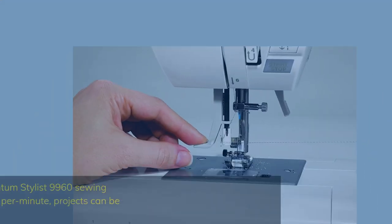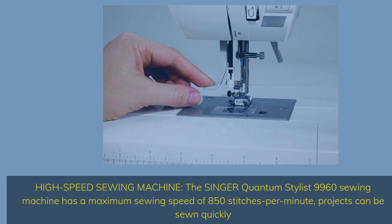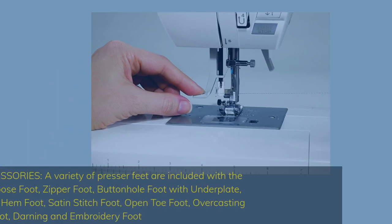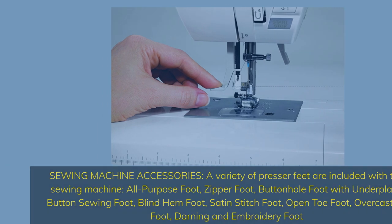High Speed Sewing Machine — the Singer Quantum Stylist 9960 has a maximum sewing speed of 850 stitches per minute, so projects can be sewn quickly. Included accessories: all-purpose foot, zipper foot, buttonhole foot with underplate, button sewing foot, blind hem foot, satin stitch foot, open toe foot, overcasting foot, and darning and embroidery foot.